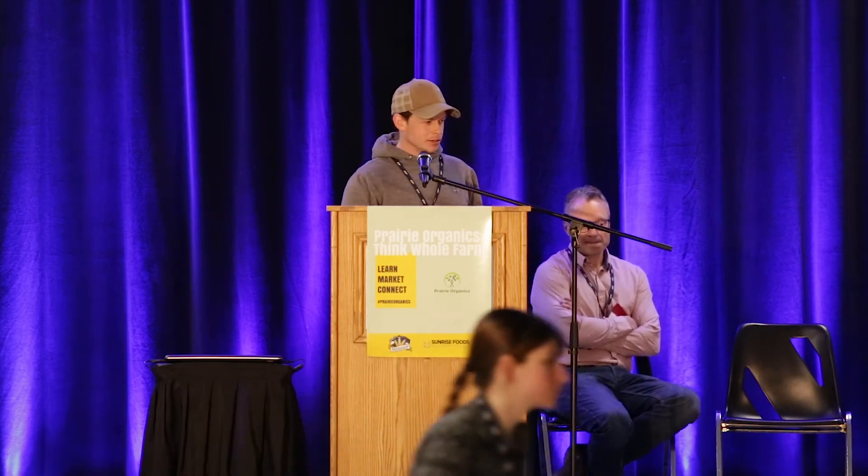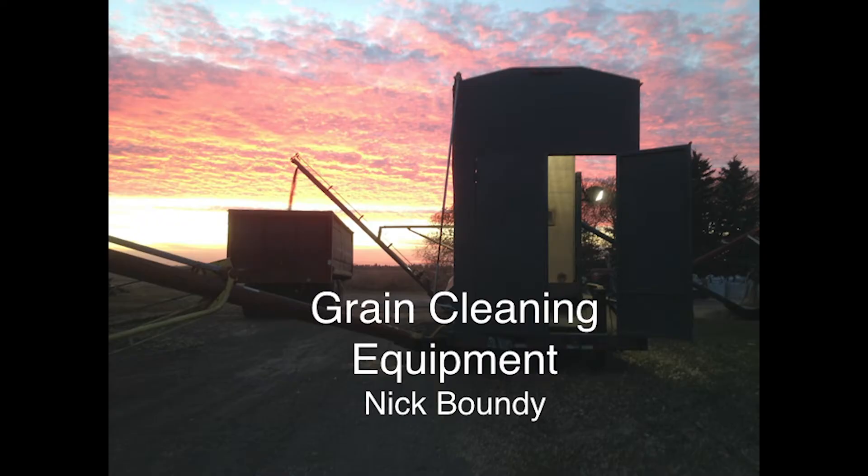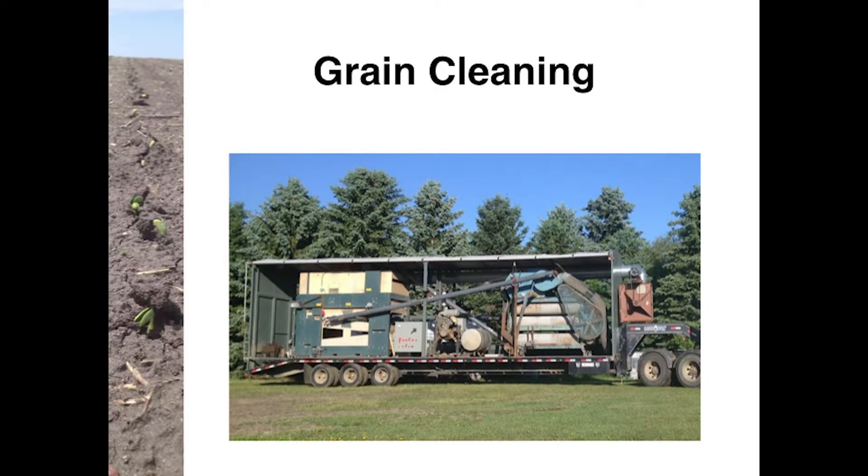I'm going to talk about the grain cleaning side of things. I own and operate a mobile grain cleaner — that's my rig there. It's made up of a scalper, aspirator, indent, and an air screen. It's a pretty basic setup as far as cleaning goes — one of the simplest. I'm going to go through and explain how each machine works.